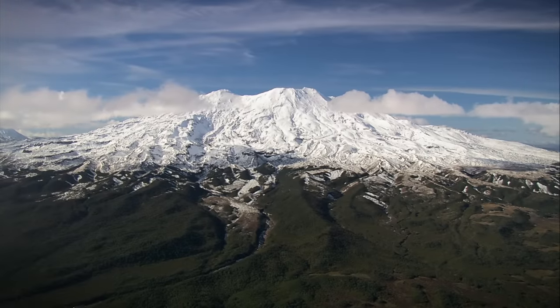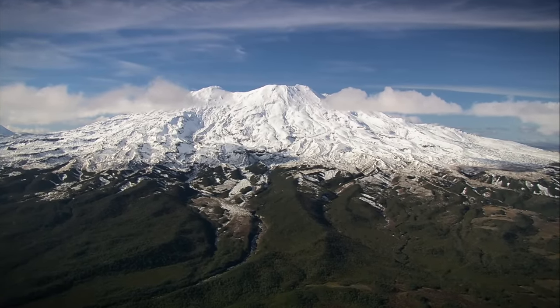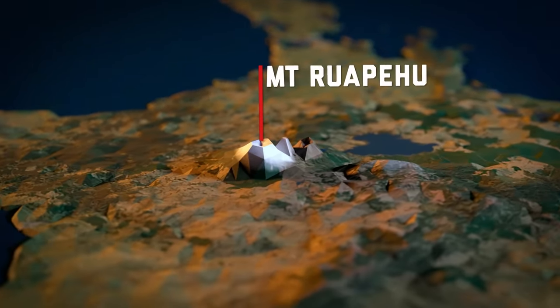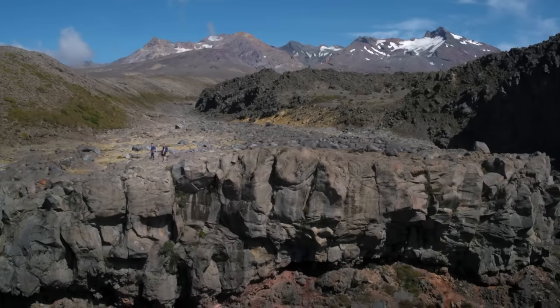Mount Ruapehu is New Zealand's largest active volcano. It's found on the central plateau of New Zealand's North Island. Ruapehu frequently erupts and can be massively destructive.